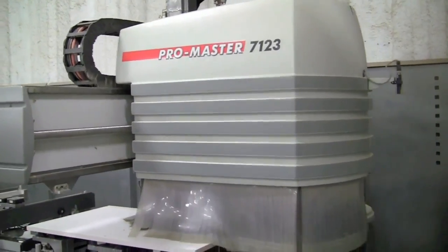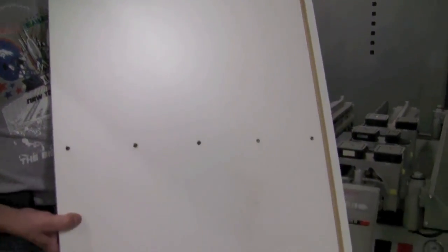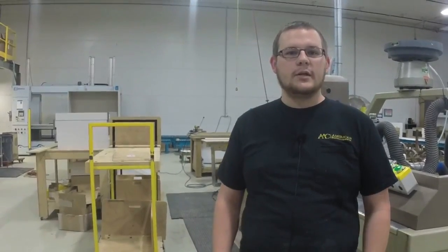My role here is pretty much everything from the CNC router on — building cabinets, building drawers, assembling the cabinets afterwards, putting hardware on them, and cleaning them and getting ready to ship out to our customers.